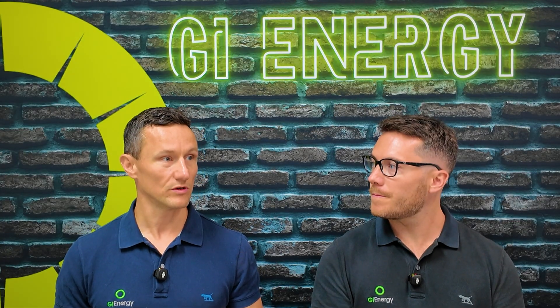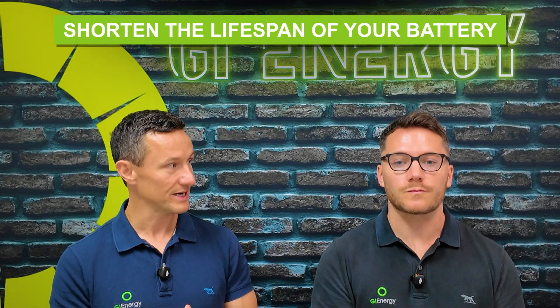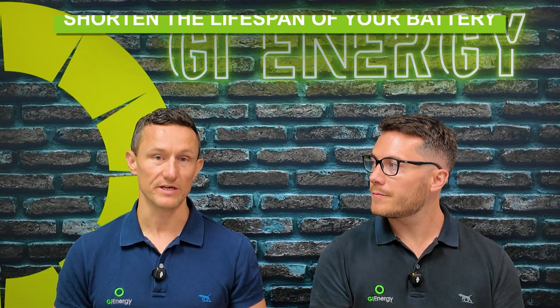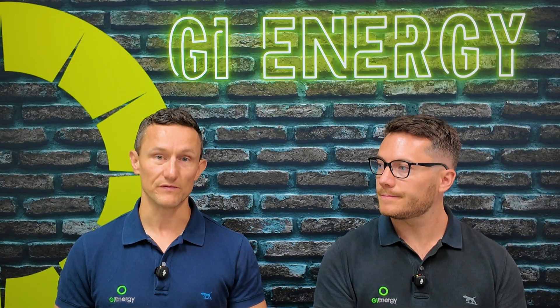One thing people talk about is that VPPs can potentially shorten the lifespan of your battery if you're charging and discharging it more. Which is fair. But I've made the decision that I'm comfortable with that, knowing that I'm getting a better return on investment overall. VPPs are a huge part of the here and now, and they're also going to be in the future.